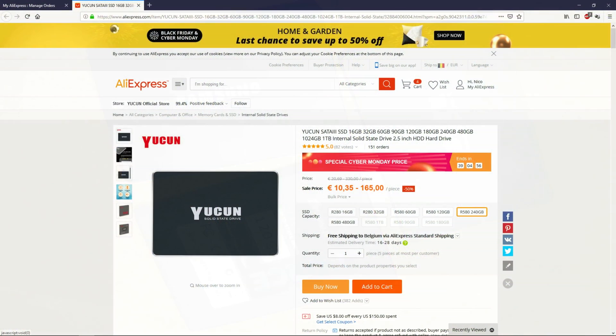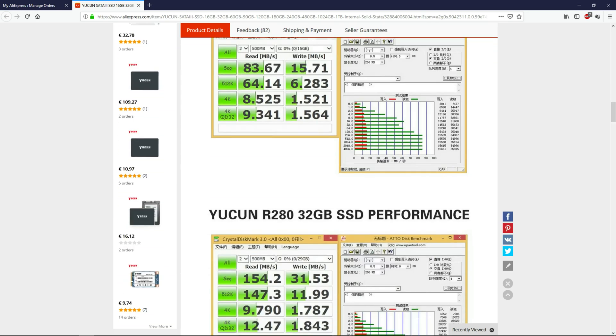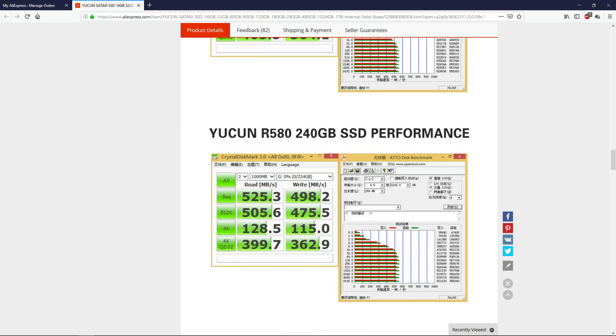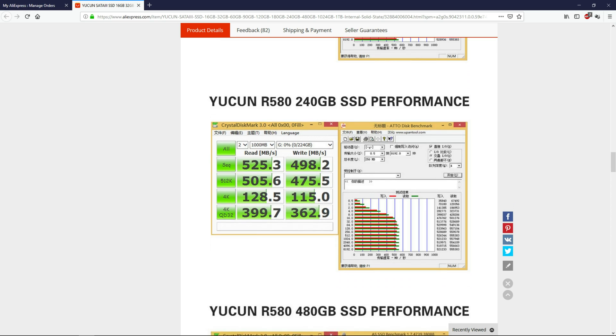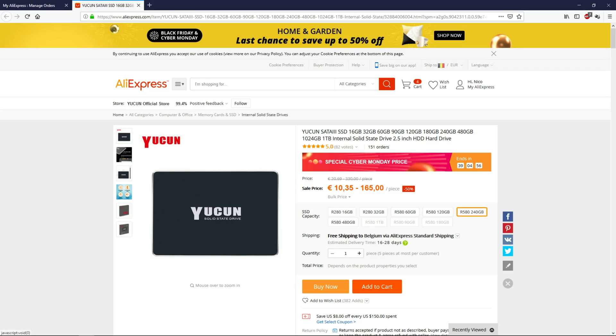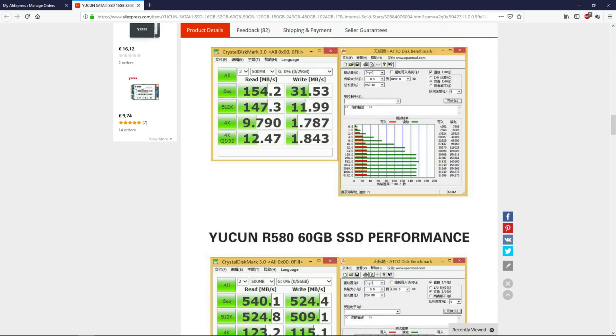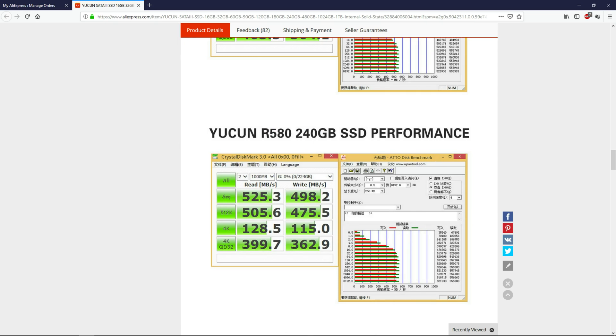This is the SSD that I bought, now available for 32 euros. I didn't buy the cheapest one — I bought the one that advertised the fastest speeds. Here is another CrystalDiskMark result, version 3.0, showing 525MB/s sequential read. I bought it because this was the highest number I found on AliExpress. I didn't fully trust the numbers I saw, but I chose it anyway. Now I can confirm those numbers are true.